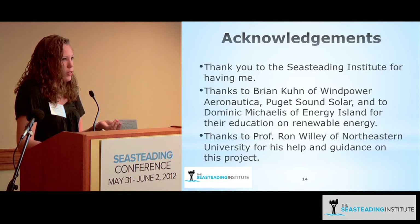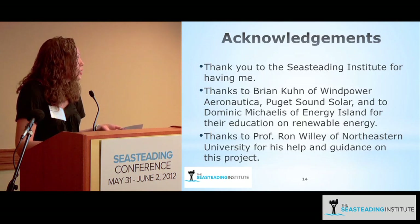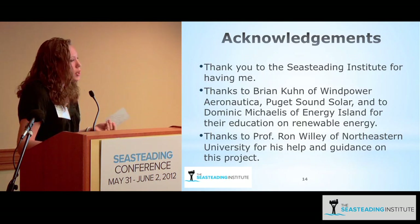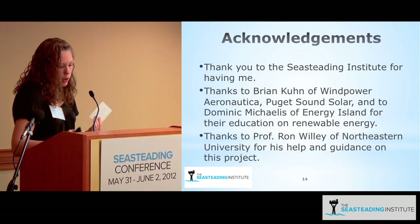Many thanks to Guillaume, George, Professor Ronald Willey at Northeastern, and Aeronautica Wind, Puget Sound Solar, and Wind Power Aeronautica.